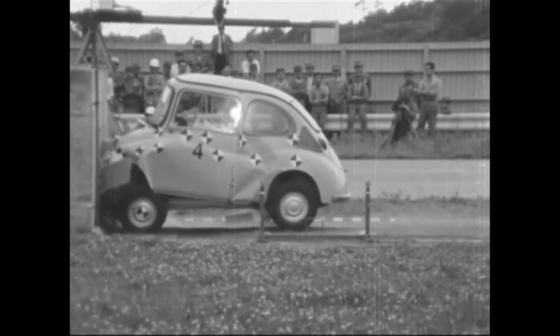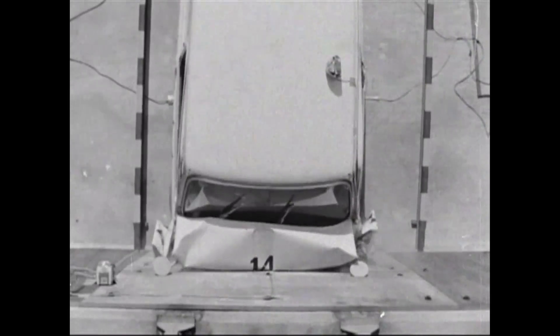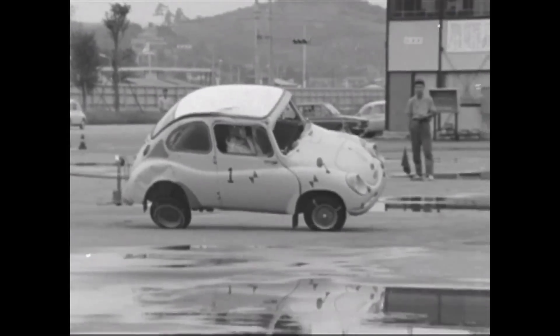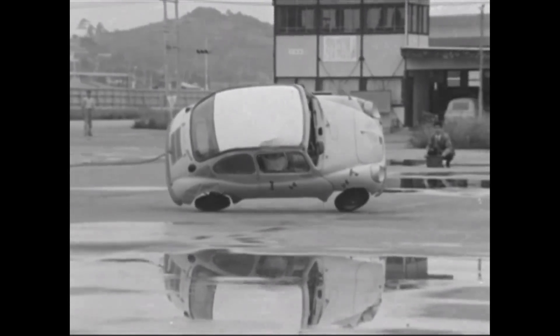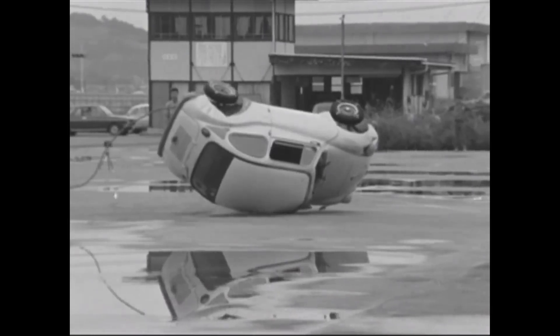Here we have some archival footage. Subaru has conducted collision tests since 1965. The results of these tests can be seen within these videos. In 1965,